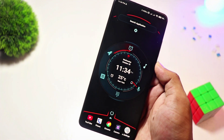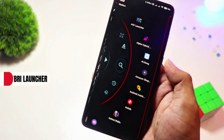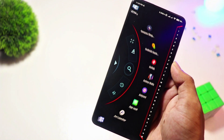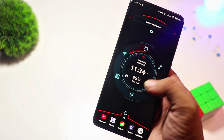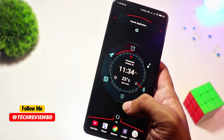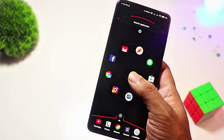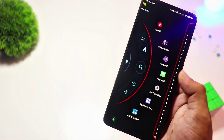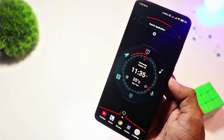At number 9, we have Alpha Hybrid Launcher. Want a futuristic, sci-fi-inspired home screen? Alpha Hybrid Launcher has you covered. This launcher is packed with cool animations, an AI assistant, and even voice commands. It's perfect for those who love a high-tech aesthetic. While the core features are free, premium users get access to more themes and gestures. Ideal for tech enthusiasts who love an eye-catching interface.